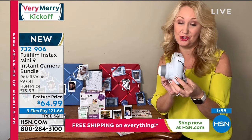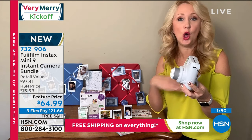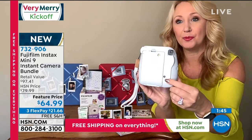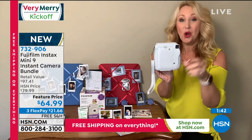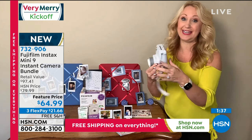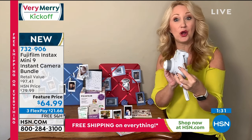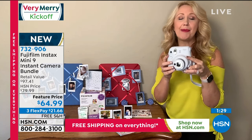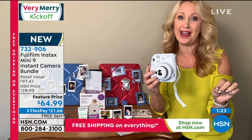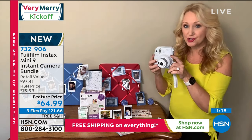A six-year-old grabbed it out of Laurie's hand and started taking pictures immediately because it's so easy. A seven-year-old girl wanted the Fuji Instax for her seventh birthday — that's all she wanted. There's a film counter so you can see how many pictures you have left. We're including a pack of 10 film. You simply open the door and put the film in. Laurie's mom isn't great with her cell phone camera, but she can grab this, snap a picture of her grandson, and put it on the refrigerator.